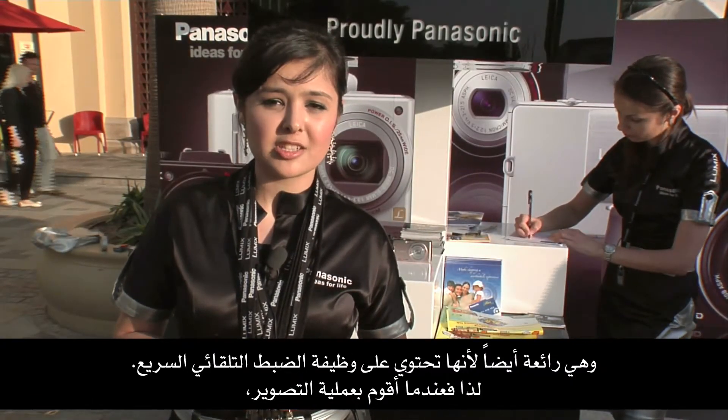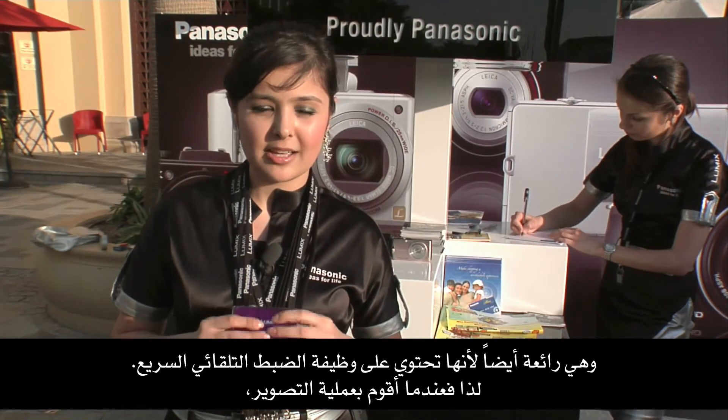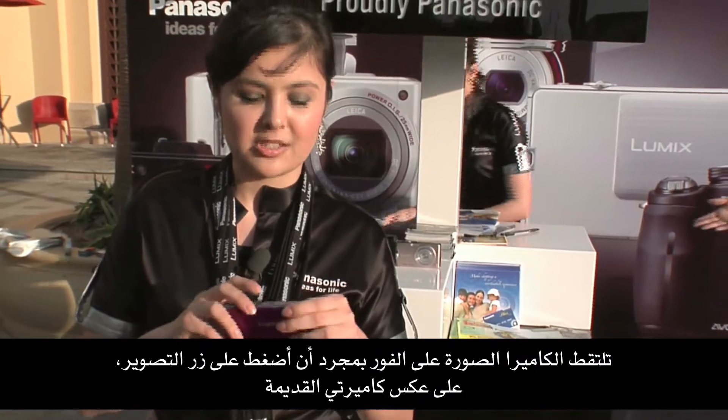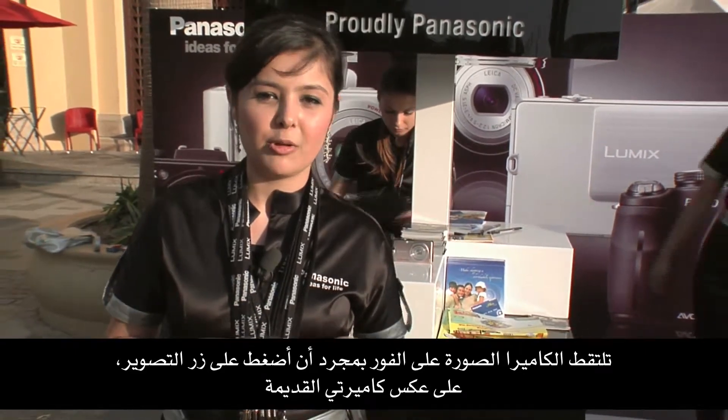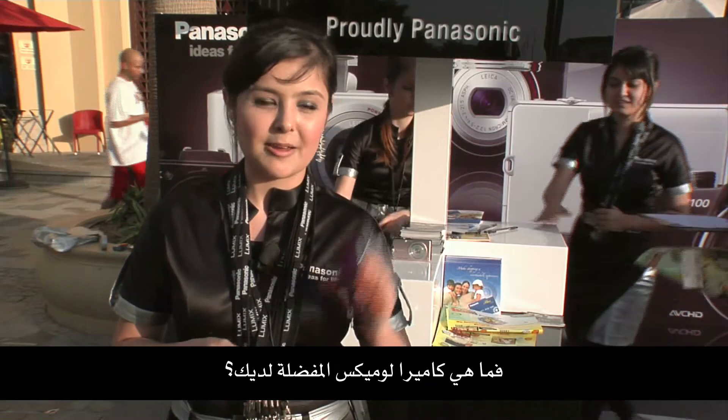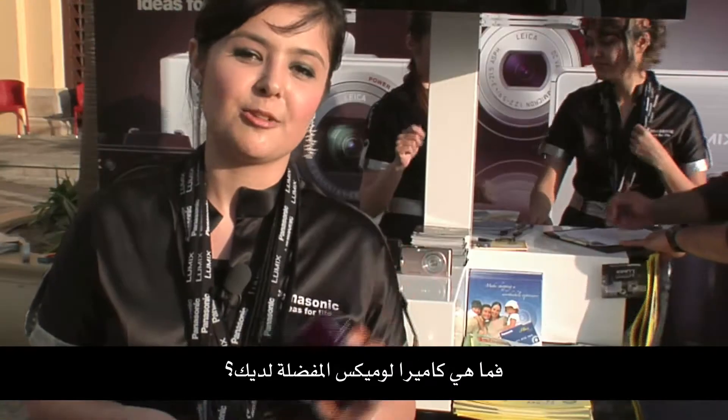It also has a sonic speed autofocus, so whenever I take a picture the camera takes the picture instantly as I press the shutter button, unlike my old camera which takes forever to get in focus. So this is my favorite camera — what is your favorite Lumix?